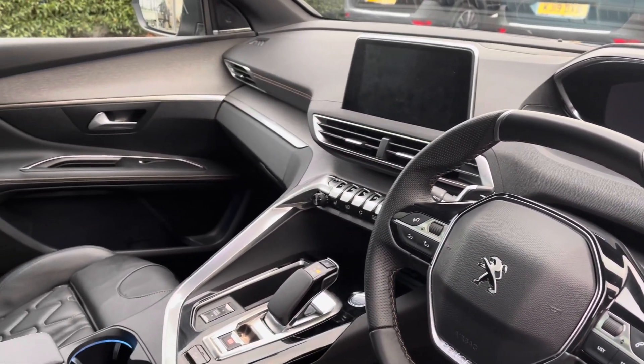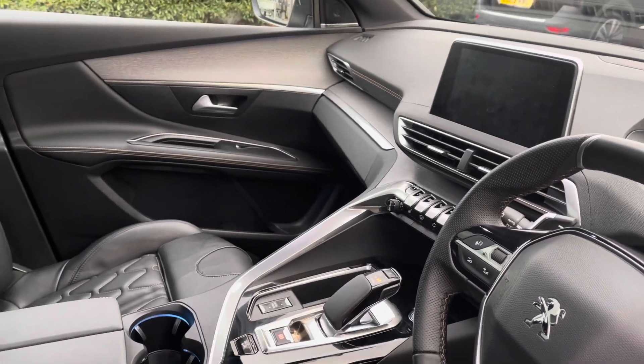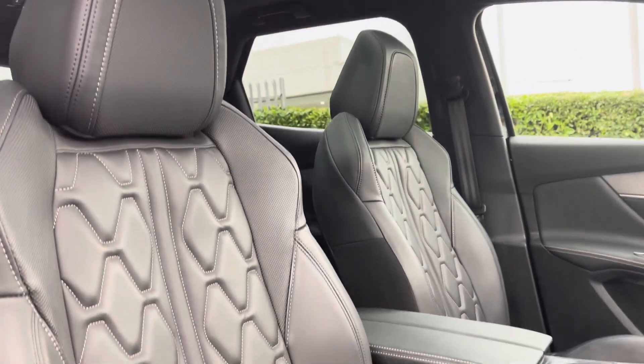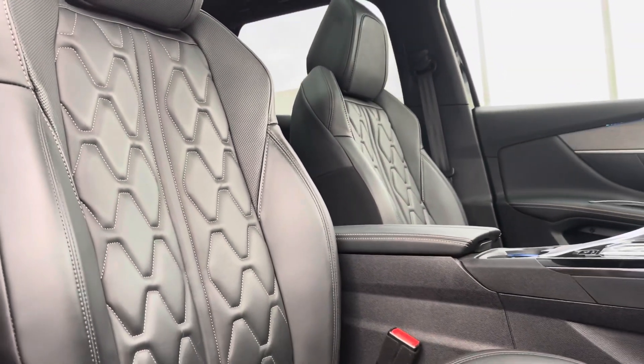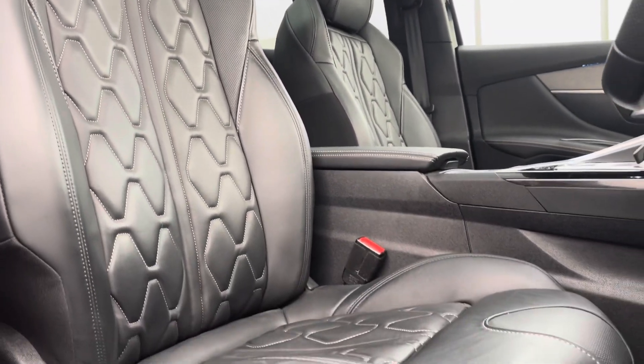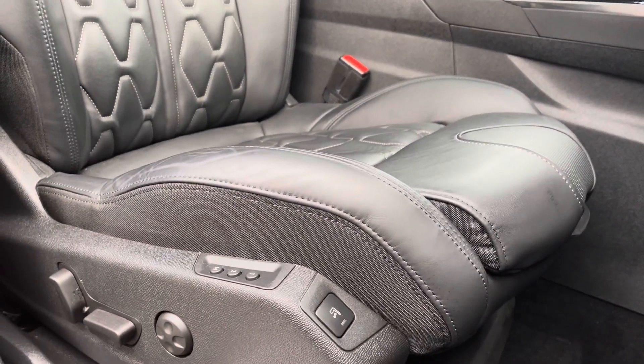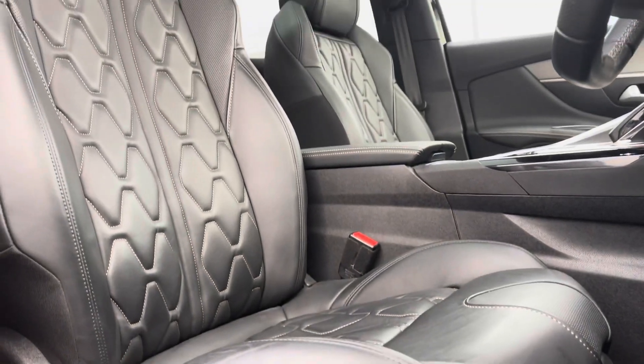We have some of the chrome and wooden detailing around the dash and centre console, which complements the interior look of this car. Panning around towards the Mistral Nappa leather-effect seat trim with the Iconite double-stitch detailing, which is perfectly designed for your extra support. We also have the multi-point massager, as well as the heated seats for both driver and front passenger, which is a lovely feature for this vehicle.